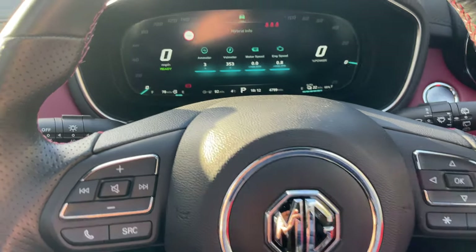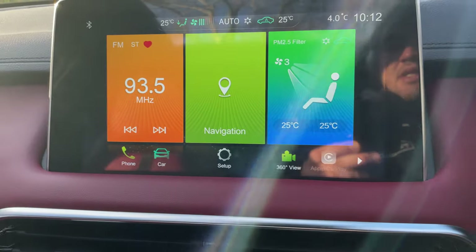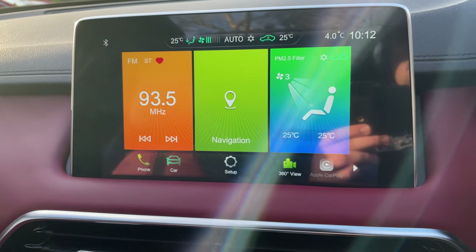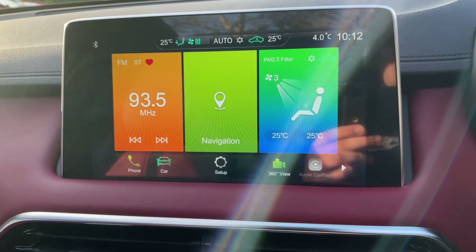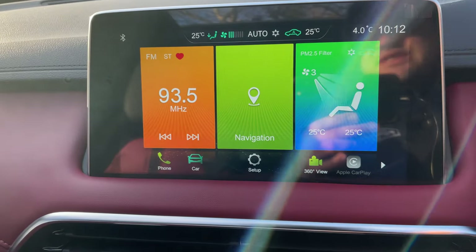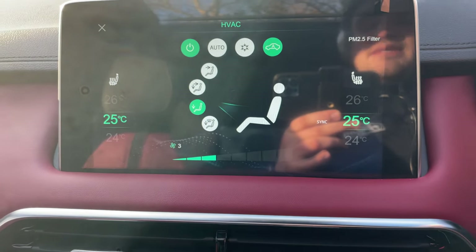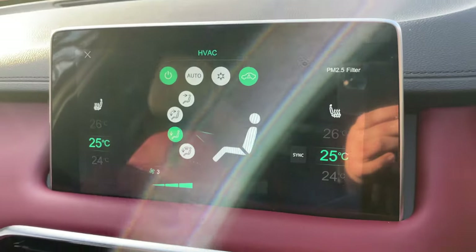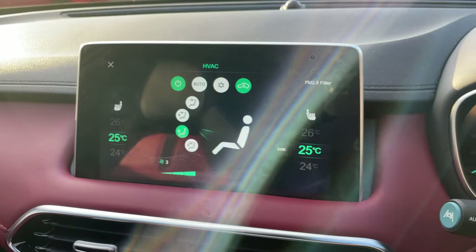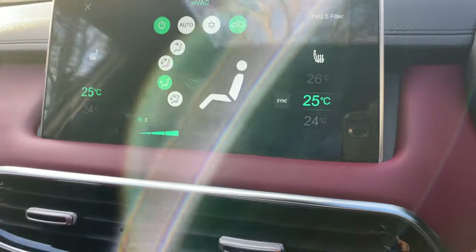That links nicely to the 12-inch colour touchscreen infotainment system, navigated via three main tiles: the orange tile is your radio and media, the green middle tile is navigation, and the turquoise one on the right is your heating, ventilation, and air conditioning system. Being the Exclusive, we have heated front seats and dual-zone climate control.